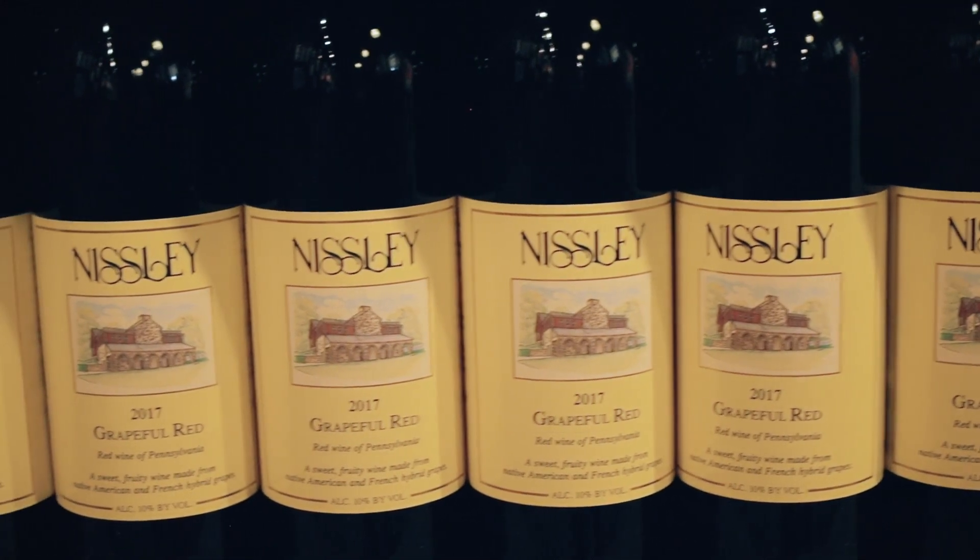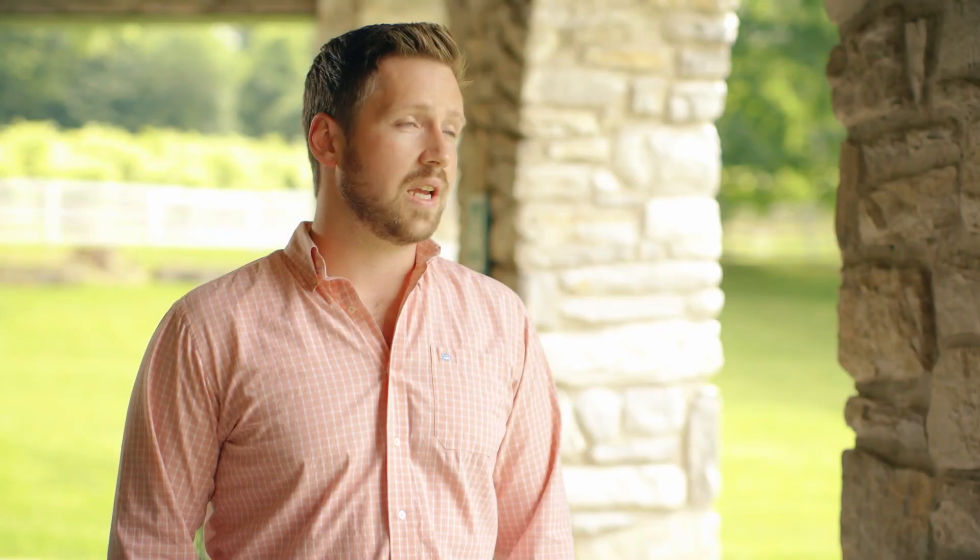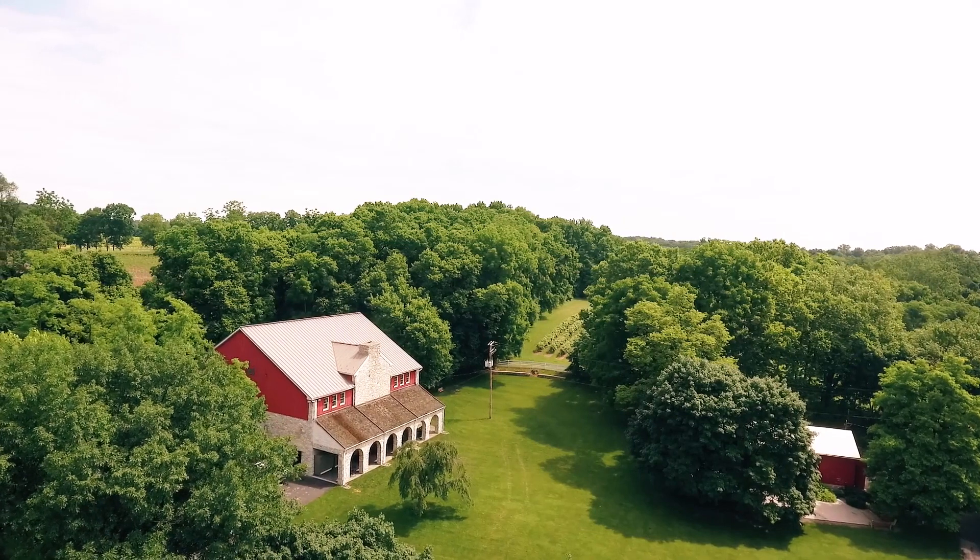This coming year we're going to be planting Chardonnay and possibly some other white vinifera grapes, so we're definitely expanding the types of wines that we're producing, but we are still going to continue to produce the wines that we always have. We're doing more events — for example, yoga in the vineyards, which is a new thing — and more pairing events, pairing wine and food, so there's lots on the horizon.